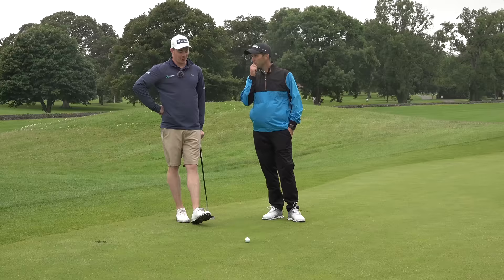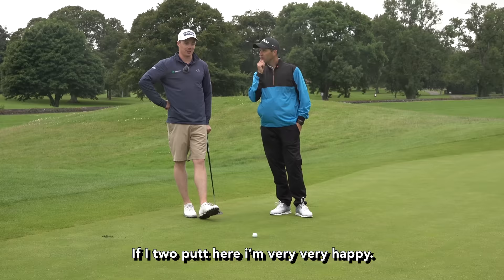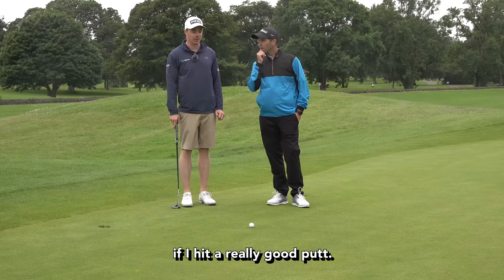This is going to be quick — it's downhill, downwind, up and over a ridge, a lot of break. If I two-putt here I'm very very happy. I actually don't think I can lay this dead — I think I'm going to have at least five or six feet coming back even if I hit a really good putt. Okay, well let's hit it and show the audience what this type of putt looks like.